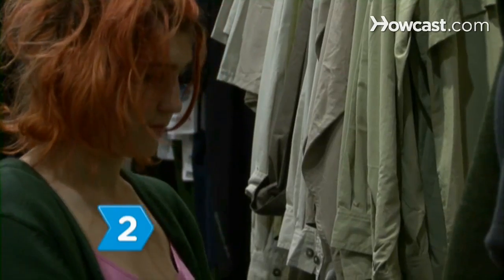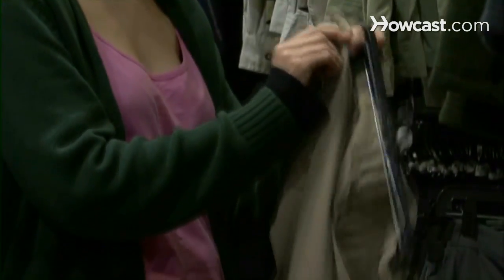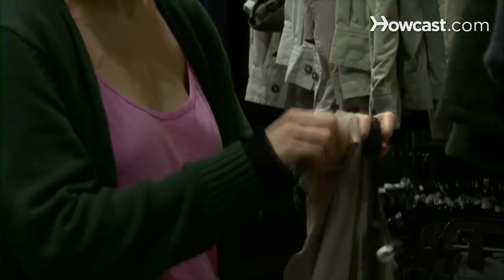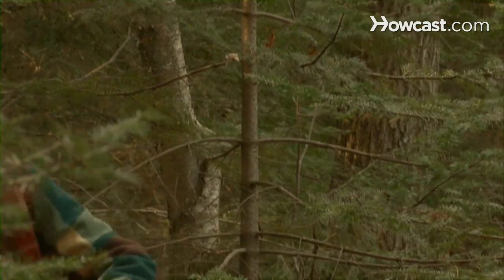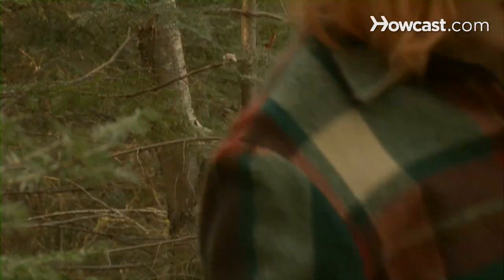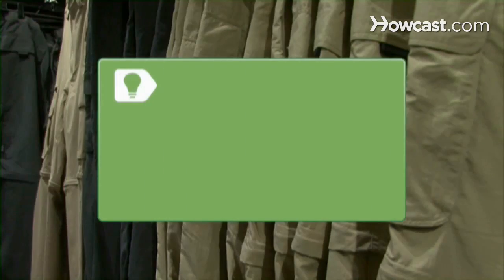Step 2. Consider the fabric the pants are made of. While natural fibers such as cotton may seem the comfortable choice, cotton pants can be torn on branches and rocks. In an outdoor environment, you want the functionality of 100 percent nylon. Nylon hiking pants are available with removable cotton liners.